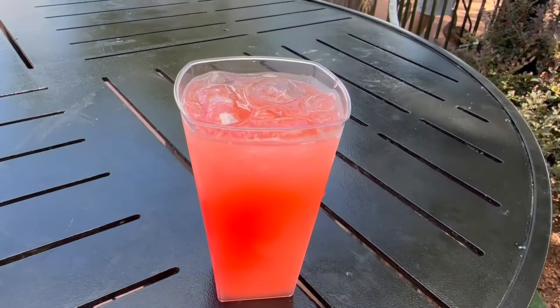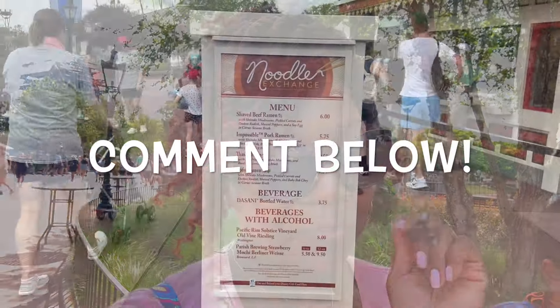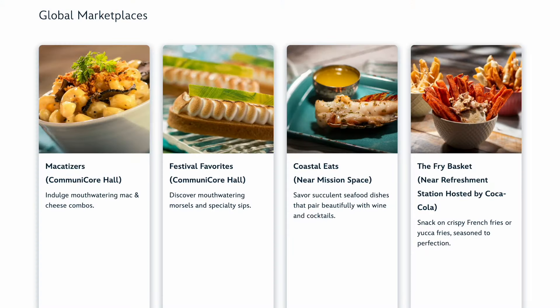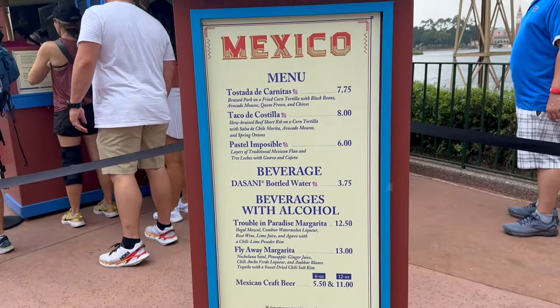Before we get to our favorite item at the festival, let's shout out an honorable mention — and for that, we're traveling to Spain. Paella, anyone? It looks like they've changed it up a bit this year with squid ink rice, shrimp, bay scallops, and octopus. It was delicious last year, and now it's on our must-do list.